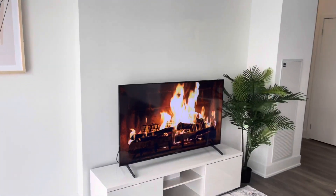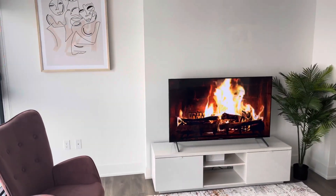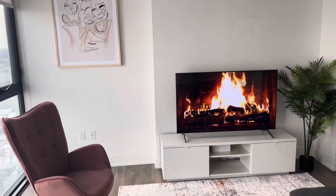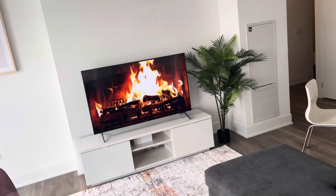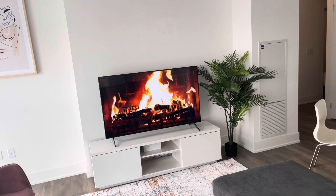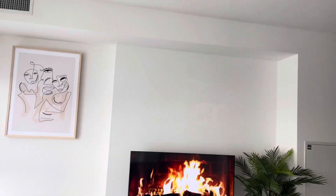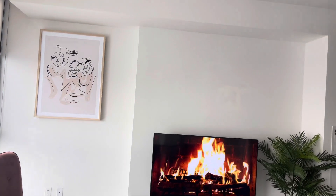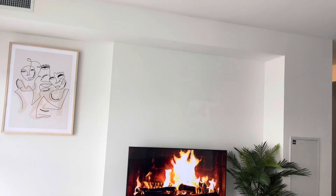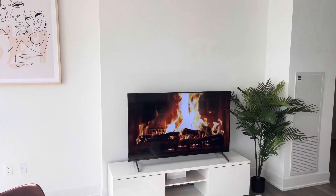My husband and I have been debating about putting something over the TV — there's a lot of empty space there. I wanted to put little blocks of family pictures, but he thinks nothing should go over the TV. I'm not sure who made that rule, but I think something should go there — even if it's not pictures, maybe some kind of art. Let me know what you think — would you leave it blank?